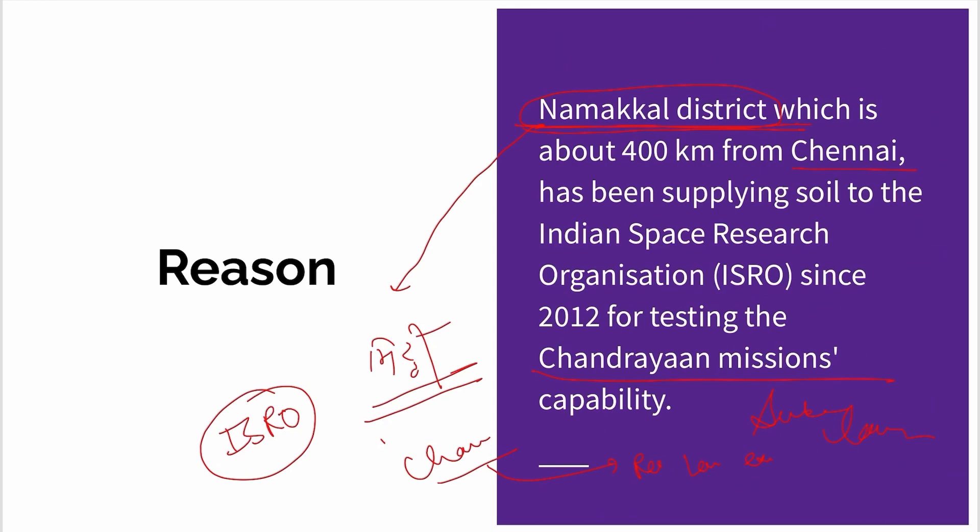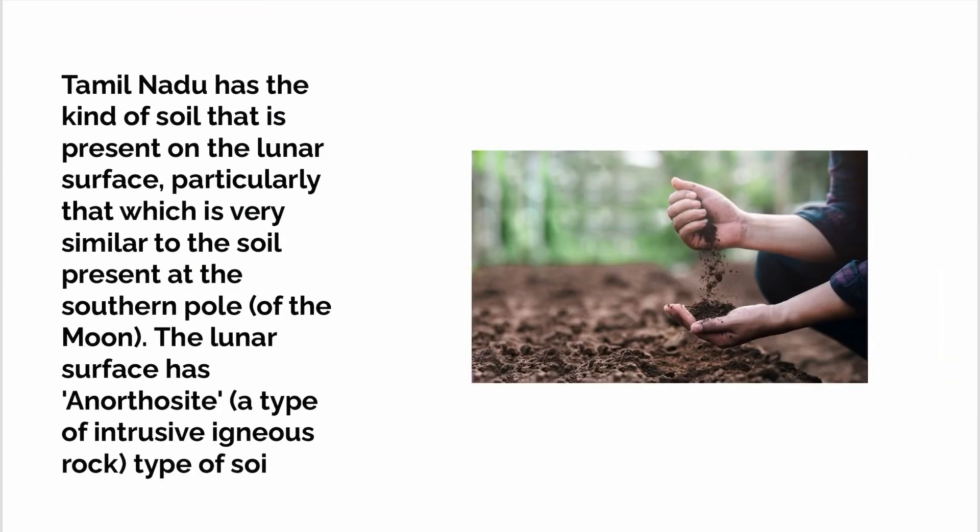The major role is Namakal District's soil — known as Lunar Soil simulant — which has been supplied for testing since 2012. This soil is known as Lunar Soil, and it is associated with the nature of the Southern Pole region of the moon.